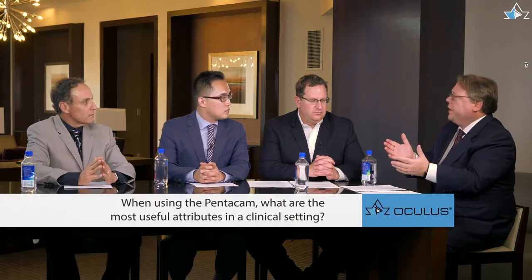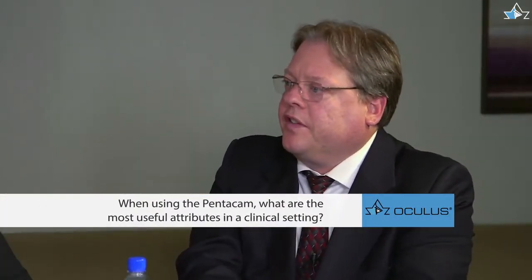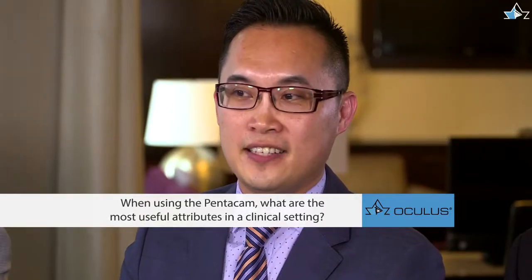Clark, when you use the Pentacam, what do you find most useful in the clinical setting? I love the fact that it's so comfortable and so quick — patients find it very easy to sit through an exam. I can't tell you how important that is for serial testing and patient monitoring in the future.